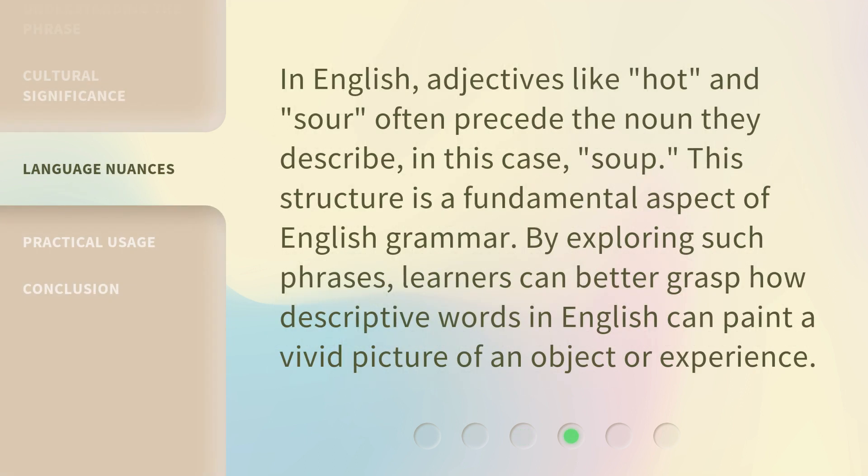In English, adjectives like hot and sour often precede the noun they describe — in this case, soup. This structure is a fundamental aspect of English grammar. By exploring such phrases, learners can better grasp how descriptive words in English can paint a vivid picture of an object or experience.